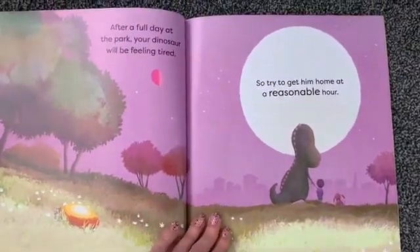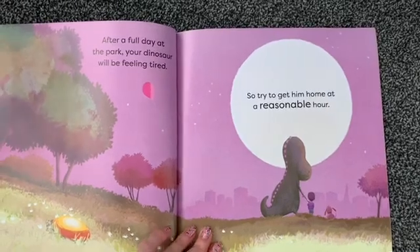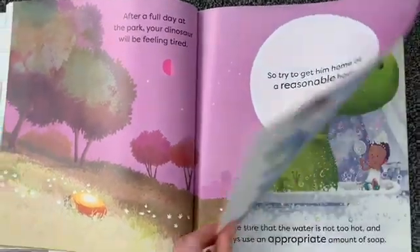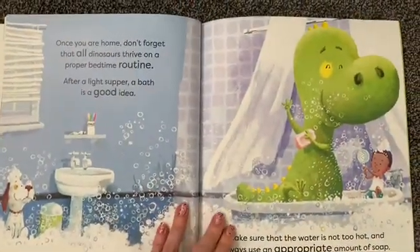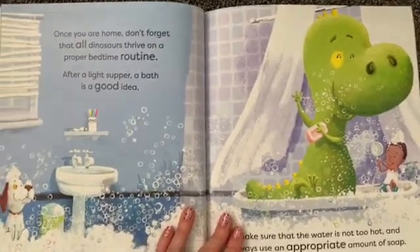After a full day at the park, your dinosaur will be feeling tired, so try to get him home at a reasonable hour. Once you are home, don't forget that all dinosaurs thrive on a proper bedtime routine.